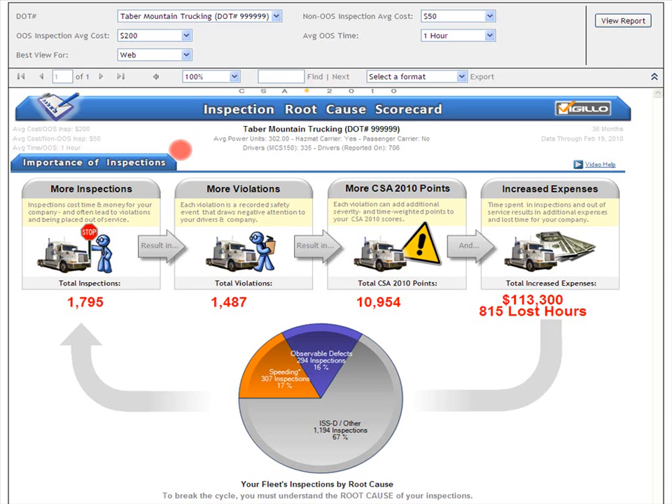In this section, we'll look at the carrier's aggregate numbers for inspections and inspection-related negative outcomes. We'll also see the high-level root causes for the carrier's inspections.